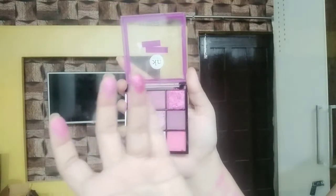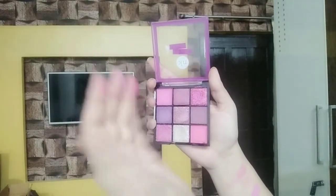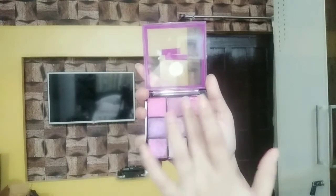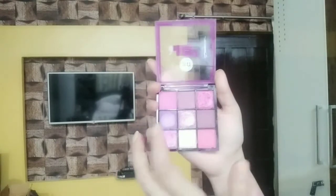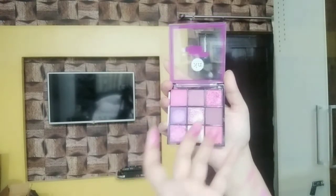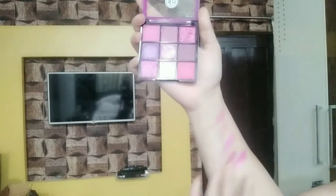You can see the product residue on my finger. Also, I don't like these two shimmer colors — they look the same. There is a lot of difference when applied on the eyes versus how they look in the pan. I will show the swatches of these now.